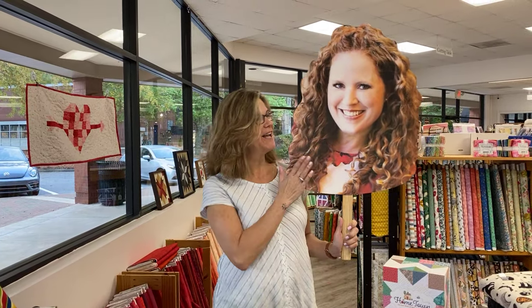Hey everybody, it's Julianne from Cary Quilting Company in Cary, North Carolina. Today is Monday, October 30th, and we have so many reasons to celebrate today. We have a special guest in today's video — Jen from the All-Carolina Shop Pop. Flat Jen has traveled to our store, so we thought we would include her in today's celebration.